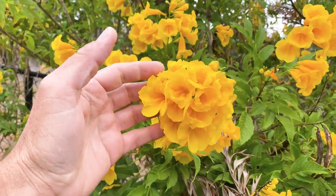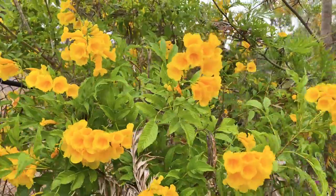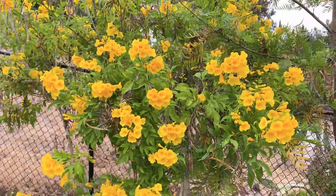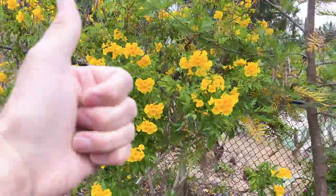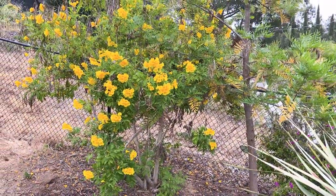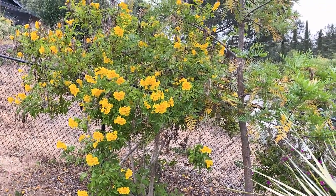Just a beautiful plant — my favorite Tacoma. Tacoma stans, yellow bells. Give us a like and a subscribe, thanks for watching, hopefully you'll see one of these beautiful plants in the future. Have a great day!